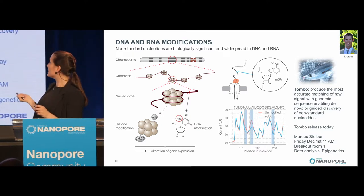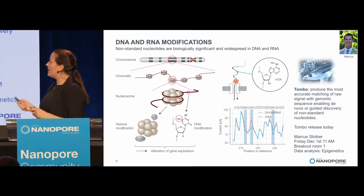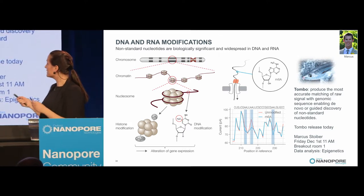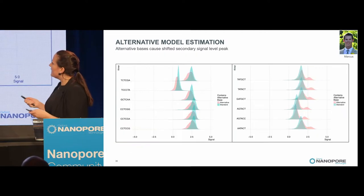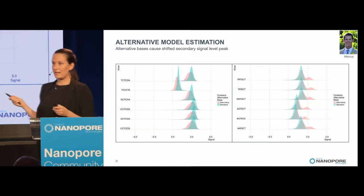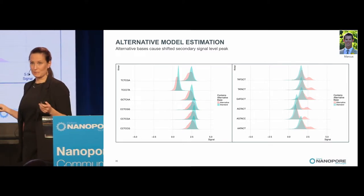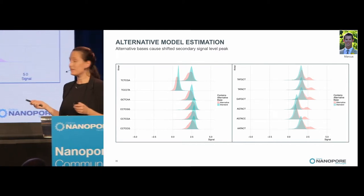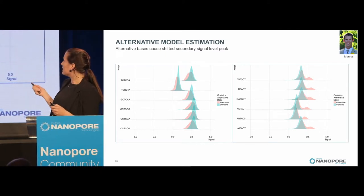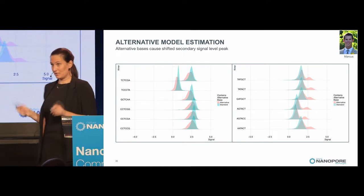You should really go listen to his talk if you're interested in epigenetics. What Tombo does is detect unnatural bases. To show one quick result: if you incorporate an unnatural base — in this case methylation — into a bacterial genome at 25%, Tombo can detect them at around that percentage. Tombo is released now.